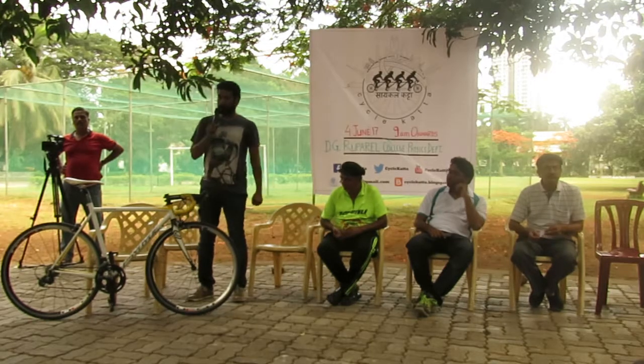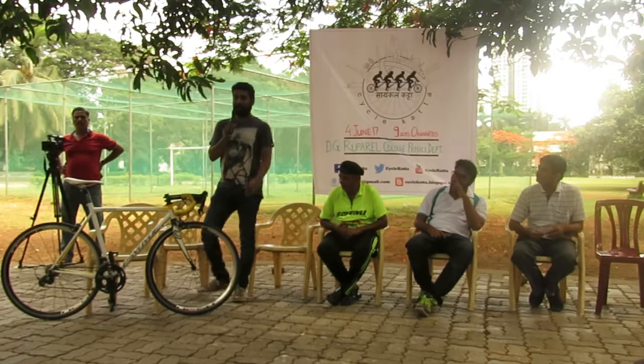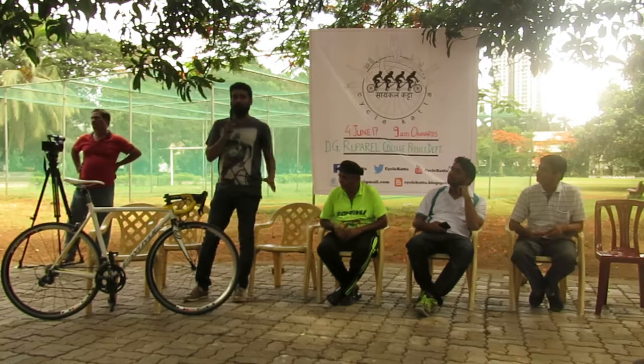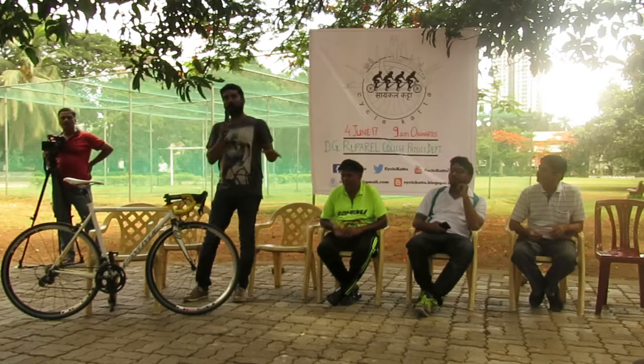I recently made a bike for a kid in Hyderabad. He's seven years old and he rides almost 100 kilometers — he's really cool. So I made a bike for him which is completely adjustable. As he grows, he can use the same bike. He can loosen some bolts and the bike becomes a bigger bike.